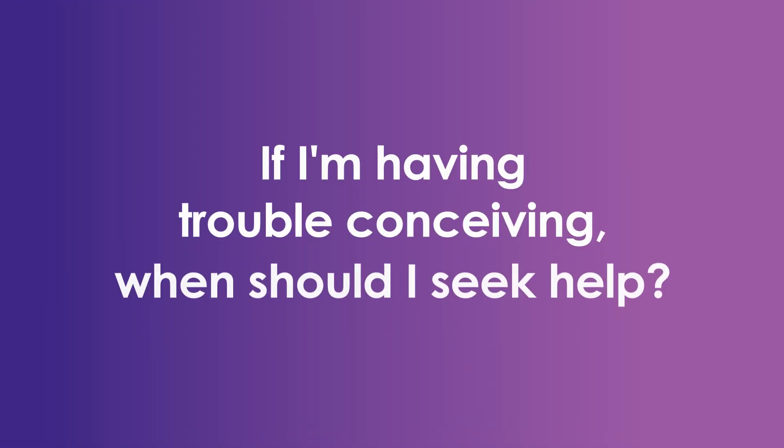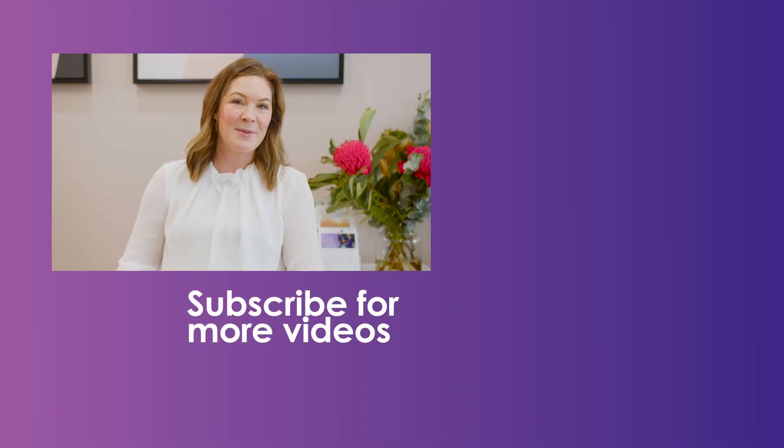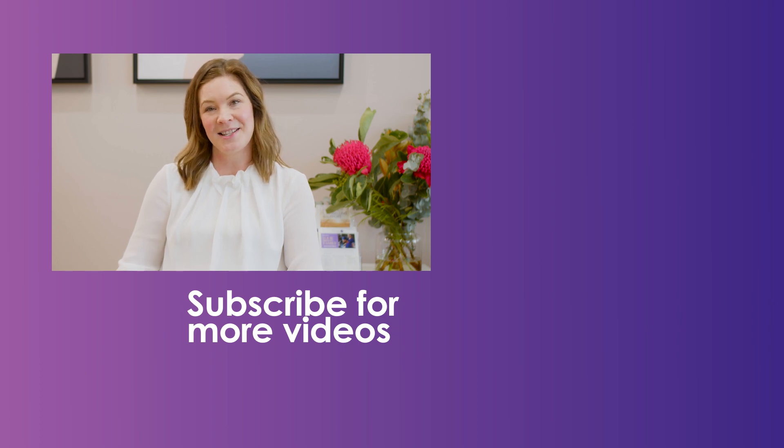Other options like IUI or IVF may be suggested if there are other factors at play, for instance male factors or problems with the sperm. In general, it's advised that a couple seek help if a woman is under the age of 35 and has been trying for pregnancy for at least 12 months, or if she's over 35, she should seek help earlier — after around six months. Thanks for watching. For more information and for all things fertility, feel free to subscribe.